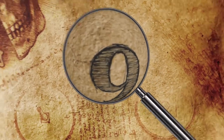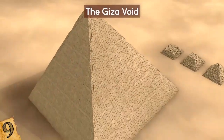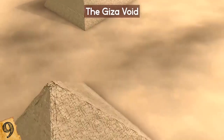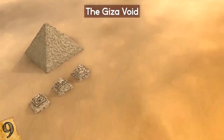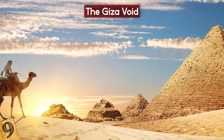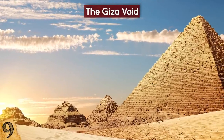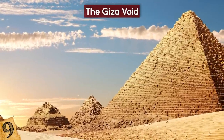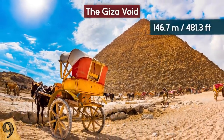The Giza Void. It's amazing how even the oldest landmarks can still surprise you. In 2017, experts were very surprised when examining the legendary Great Pyramid of Giza on the west bank of the Nile. This ancient wonder of the world was built for Pharaoh Khufu and is the largest of three. It's about 4,500 years old and 146.7 meters high.